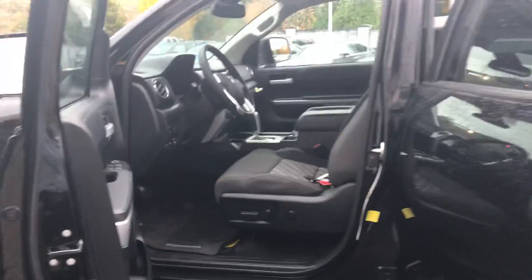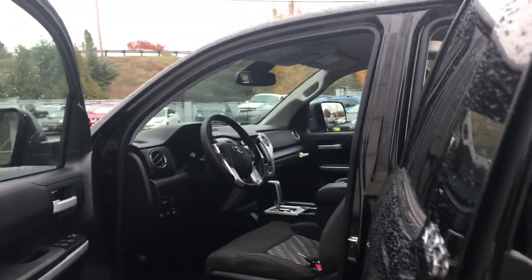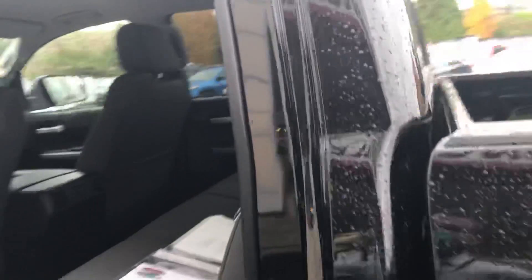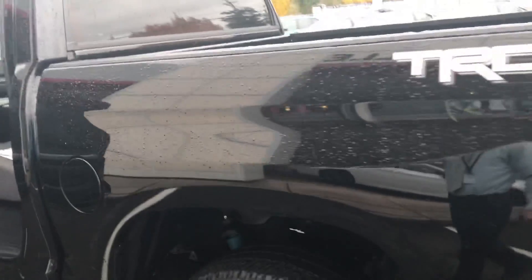Premium fabric interior with power driver seats, Bluetooth, and backup camera are standard on this vehicle. The CrewMax Edition has plenty of space in the rear seat, and the rear window drops completely down for air and ventilation. It has a 5.5-foot bed.